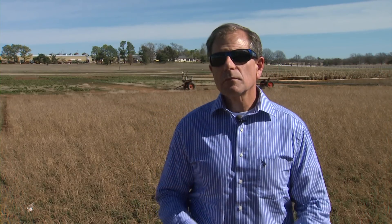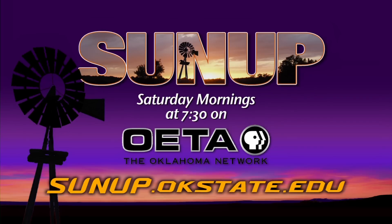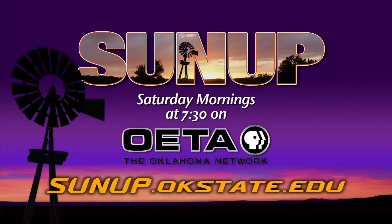If you'd like to look at the full survey results from Mulder and OSU's entomology crew, just check out our website, sunup.okstate.edu, and click on Show Links.